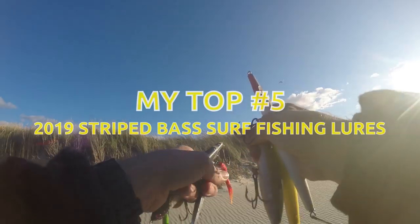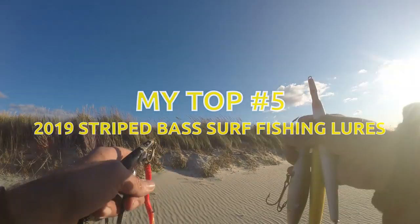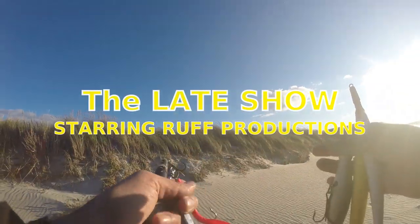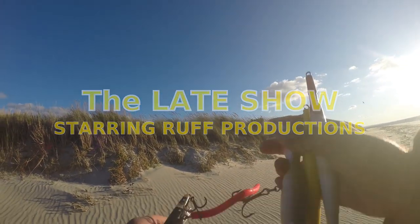Alright, this is a quick video. These are my top five fall striped bass surf fishing lures. We're going to start with number five and work up to number one — my top five surf fishing lures for fall striped bass, northeast style.